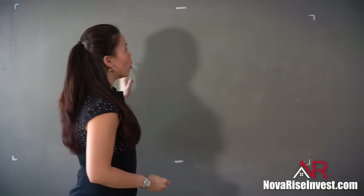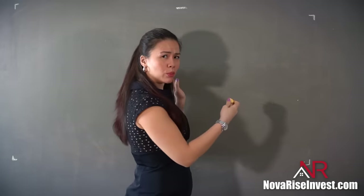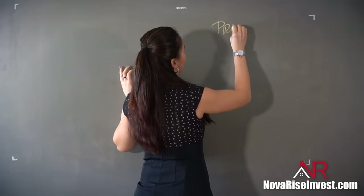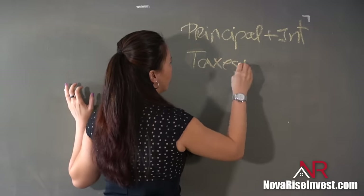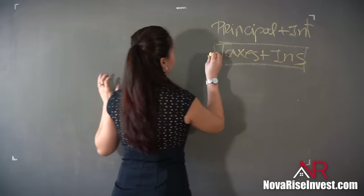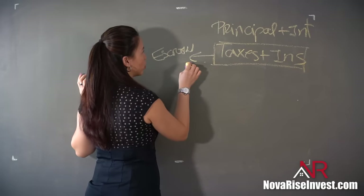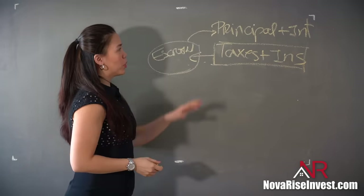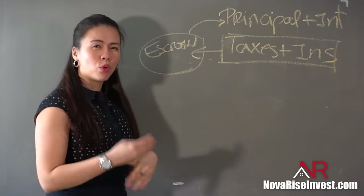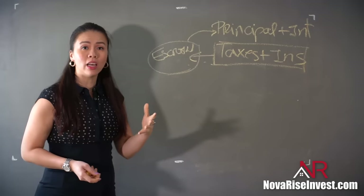Before we dive into the strategy, I want to break down what your mortgage payment is composed of. When you look at your mortgage statement, you'll see that part of it is made up of principal plus interest. The other chunk is taxes plus insurance, and that part is what makes up the escrow. As I mentioned in a prior episode, you can actually ask the bank to remove your escrow and then reinvest that money into your principal, reducing your mortgage payments more and more because you'll be charged less in interest.